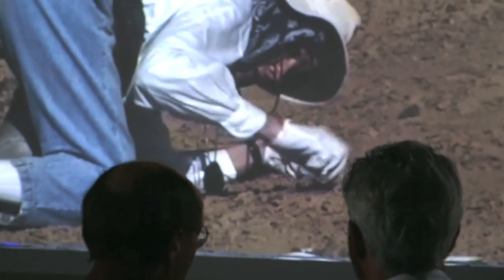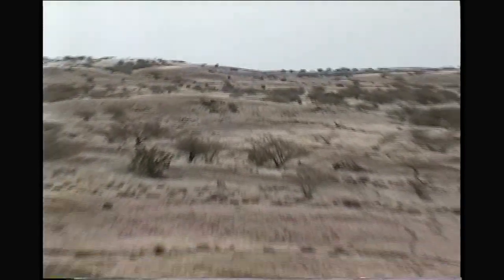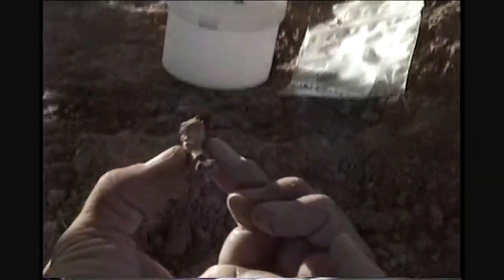He picked it up and said, this looks like a hominid. So we scraped and brushed that surface, and we found some of these hominid hand and foot bones in place, and so we focused on that little hill. This was a hugely significant find — a new species of hominid from a time when scientists think our ancestors were becoming bipedal.